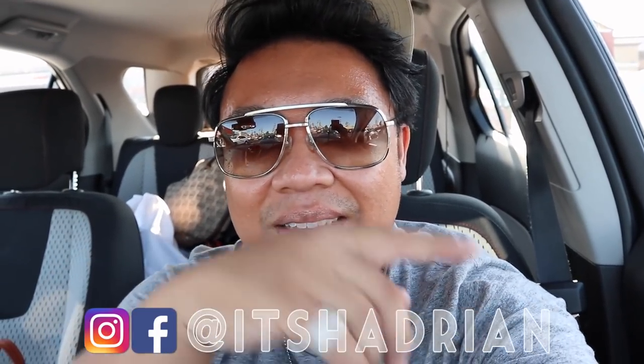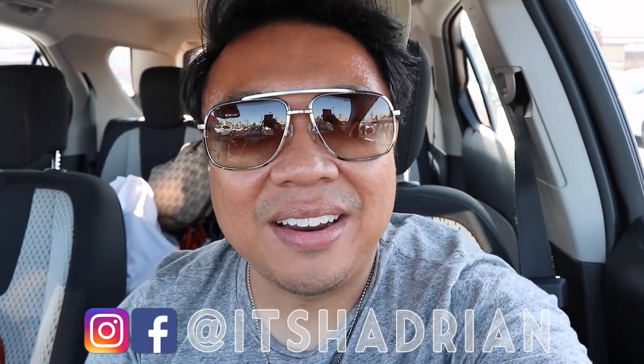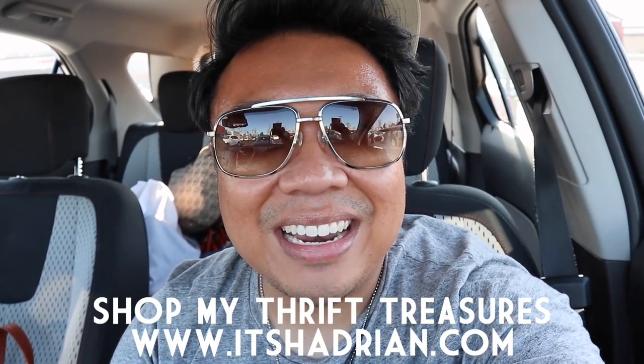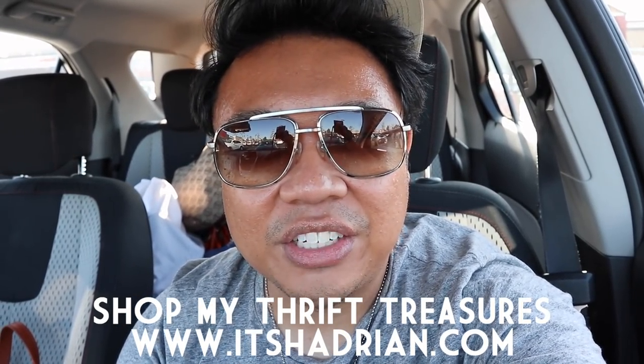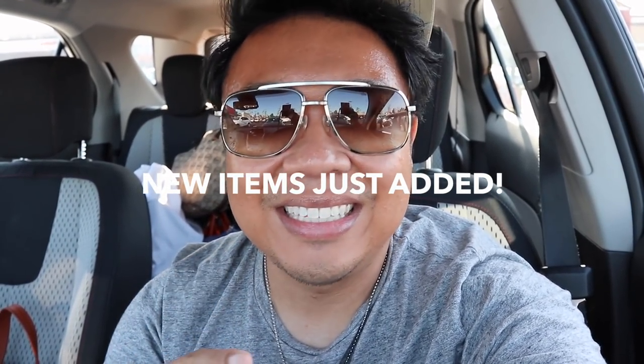If you guys love thrifting, thrift homes and vlogs, don't forget to subscribe and hit the little bell button for notifications — you'll be notified when our videos go up. I post videos every single day, pretty much all pertaining to thrifting, home decor, and fun vlogs with food. If you love that stuff, add me on Instagram — it's Hadrian, just like it's spelled here — for more behind-the-scenes action. Check out my shop at itshadrian.com to see what I have for sale from my thrifting adventures.